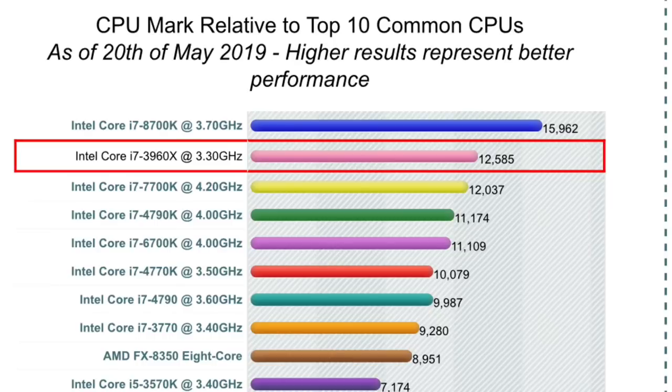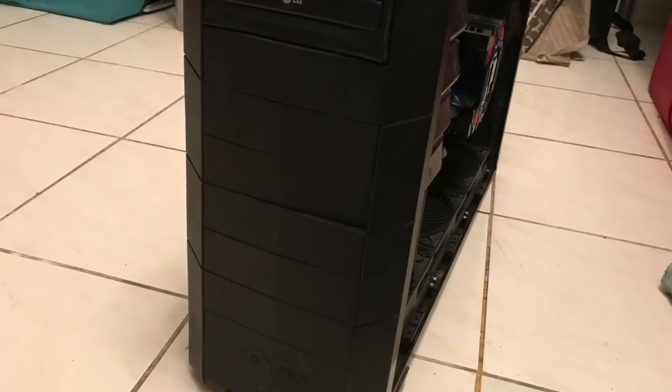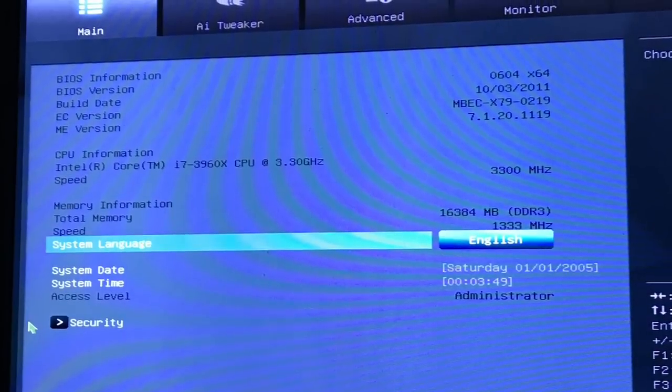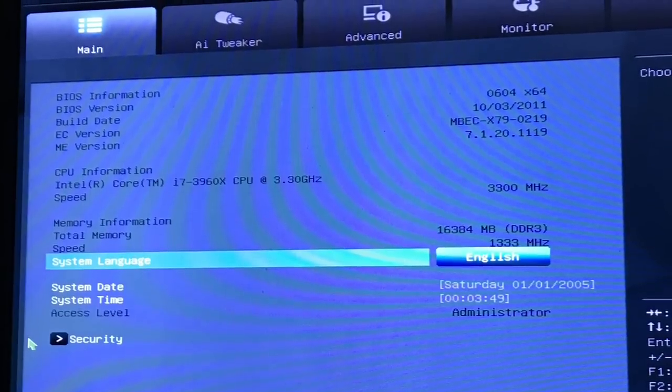The i7-3960X at 12,585 is more than the 7700K's 12,037 and even better than the 4790K. This is one of the best processors Intel ever made and is still pretty expensive today. Finding it in the junkyard was like a dream come true. The buyer was able to run six BlueStacks Android emulators simultaneously at the same time on screen — you can imagine just how capable this processor is.